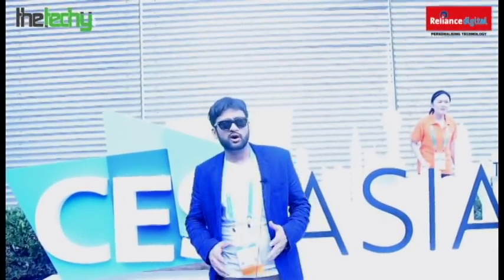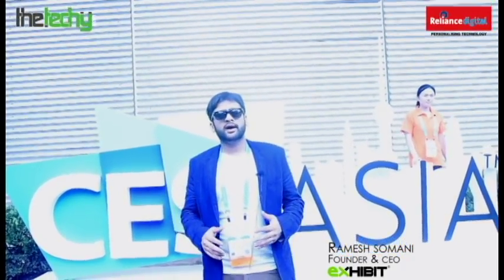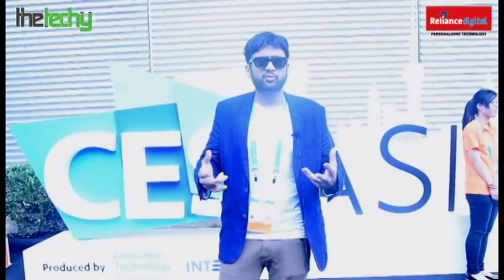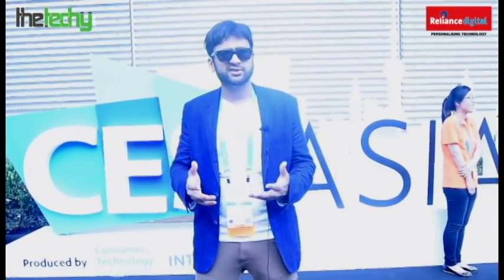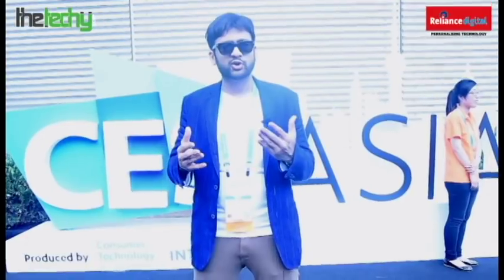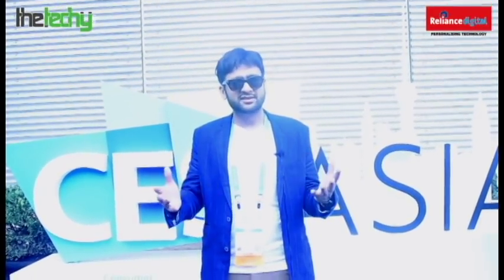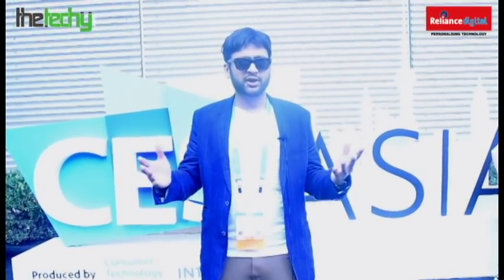We're at the end of the show. We've been able to put this show together with the help of Reliance Digital, and we've walked the show for three days. We've covered a lot of content for you, and if you have any suggestions, do write in to us so we can make it even better. We have IFA Berlin coming up — we'll keep doing the good work, walking the show for you, and making neat content for you on Exhibit.